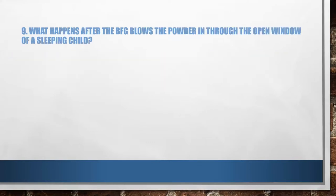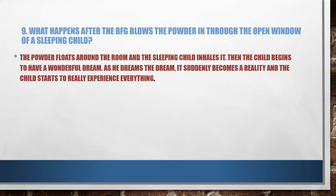What happens after the BFG blows the powder in through the open window of a sleeping child? The powder floats around the room and the sleeping child inhales it. Then the child begins to have a wonderful dream. As the child dreams, it suddenly becomes a reality and the child starts to really experience everything.